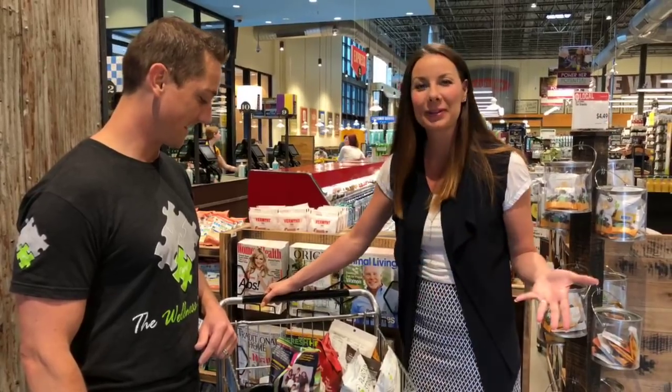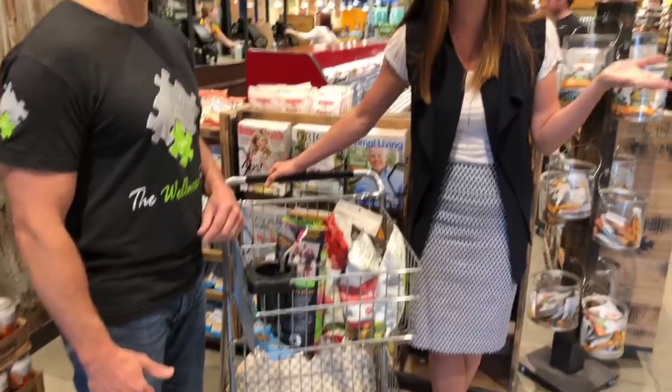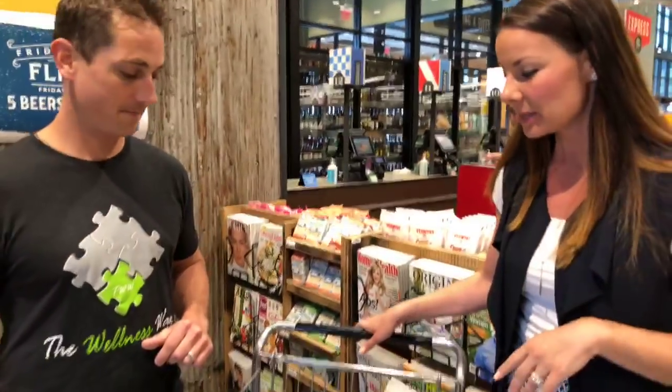This looks a lot like what my cart typically looks like when we leave Whole Foods — so that's where we are today. We're going to go through these step by step. We grabbed all of this at Whole Foods, so if you have one you can find these easily, but you can also find a lot of this on websites like Thrive Market or Vitacost, or at your local grocery store. It doesn't necessarily have to be Whole Foods.